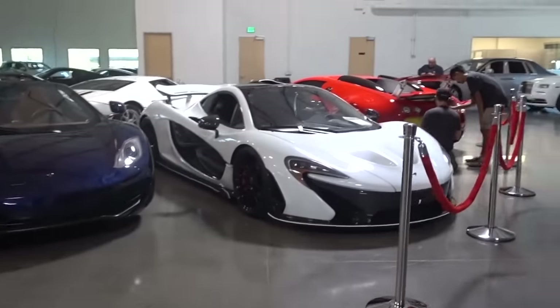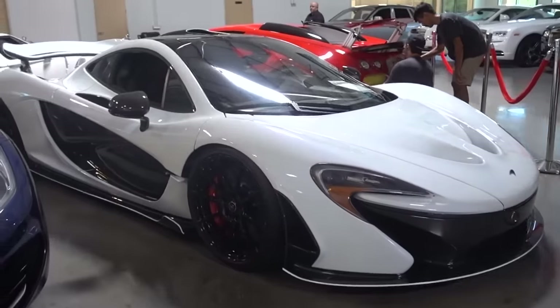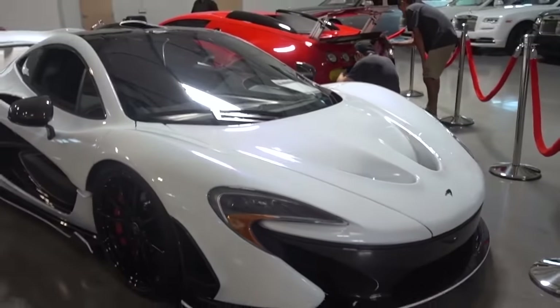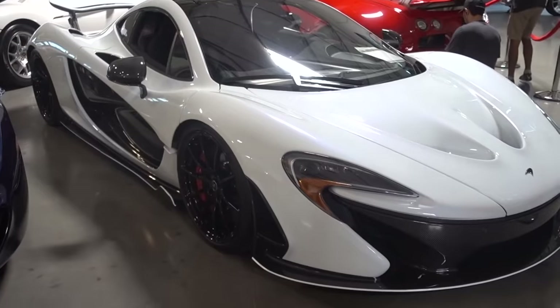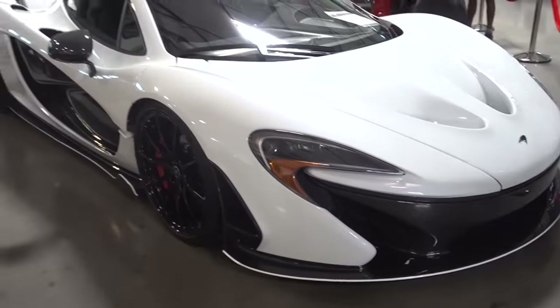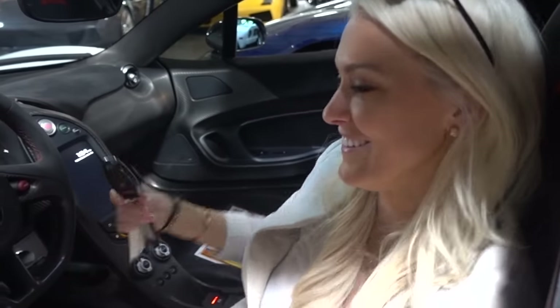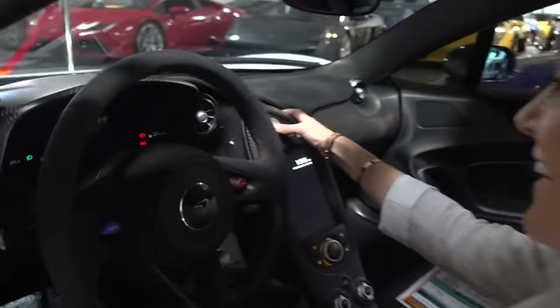Look at this P1 though — we gotta start this off. So what celeb owns this one? It's an Alaska White P1 with very low miles — that's in our inventory. Very special car. How much is it going for? $2.25 million. That's a bargain — you know it was going for around the two mil mark. We can take payments, but we're gonna have to check your credit first.